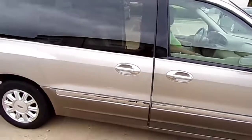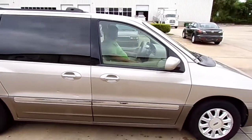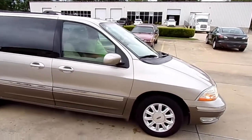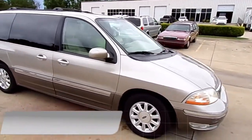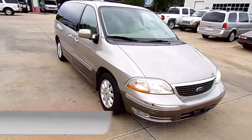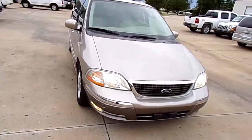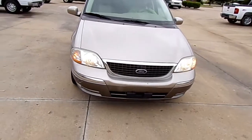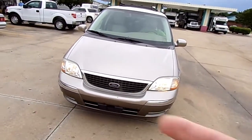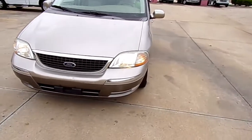Going to walk around the car. Let's take a complete look at this car. This is a really sharp car. Like I said, it's a 2003. It's got 129,000 miles on it is all — on a 2003. Everything on it runs good, works really good. Got the blinker over here, got the blinker over there. Got your running lights down here at the bottom.